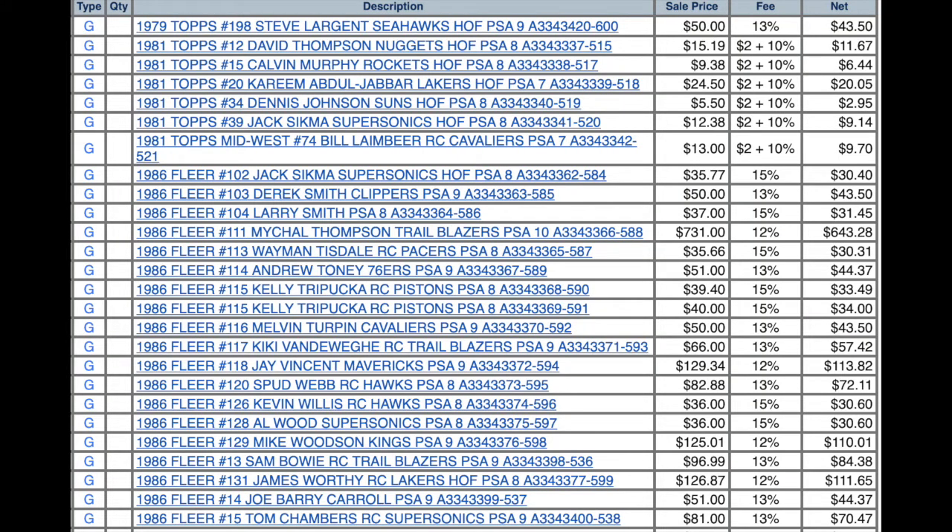Cards were listed within a few days. Most of them sold pretty much as expected. At that point in April, the market was sort of in the middle of that decline that seems to keep continuing on some cards. Got decent prices on them. In the end, I got an email with detailed information of the entire order — like your 1986 Fleer Jack Sikma PSA 8 sold for $35.77.